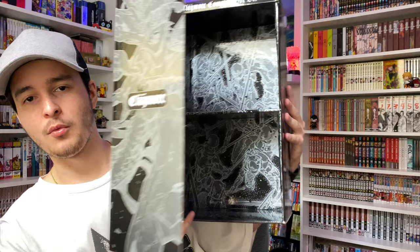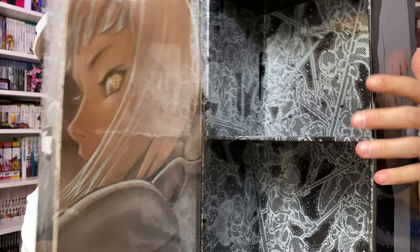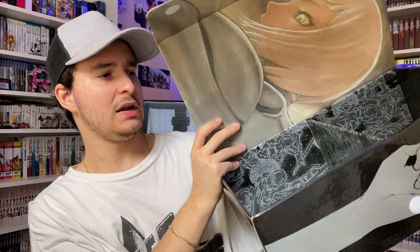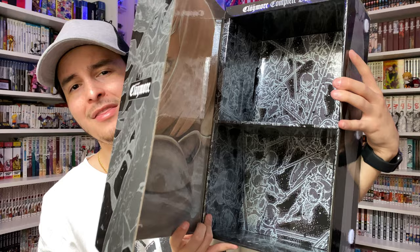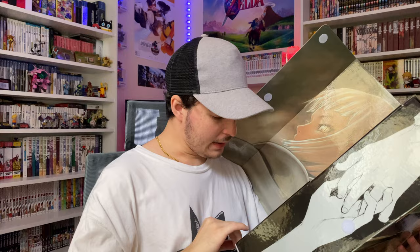Just to show you how the box set looks without any of the volumes inside — we do have some artwork on the inside there. It looks like warriors battling — I'm not 100% sure — but it is very aesthetically pleasing. There's a lot of detail put into this box set, which I really appreciate. I have seen some other box sets where behind the volumes there's nothing, just black or a solid color, but I'm glad they went the extra mile for this one.